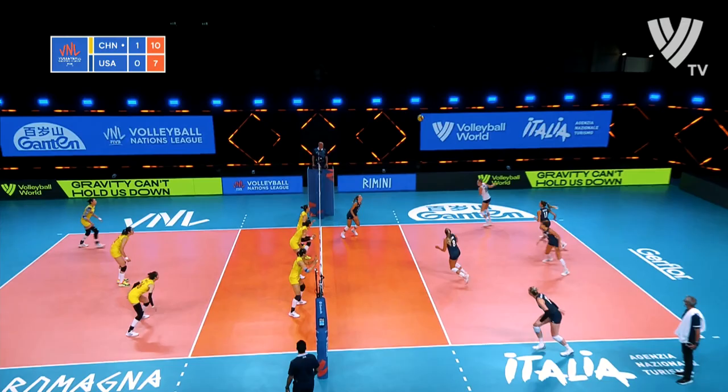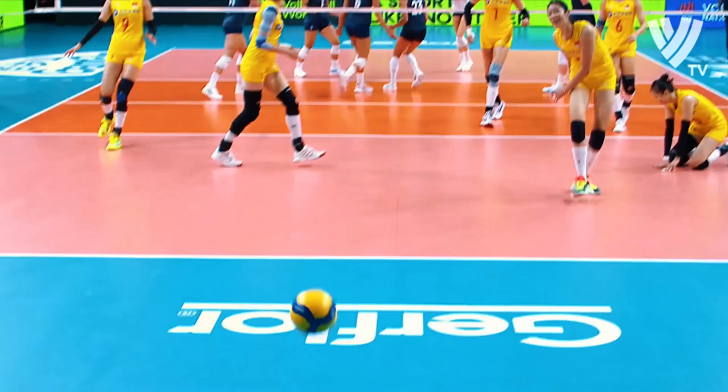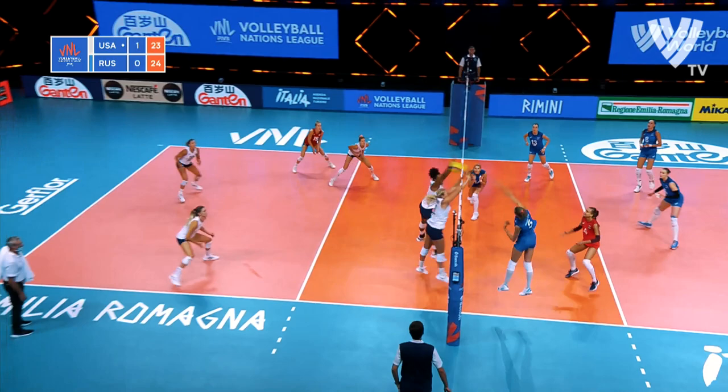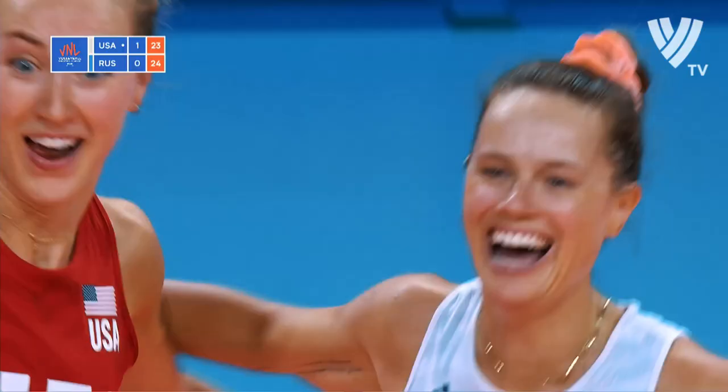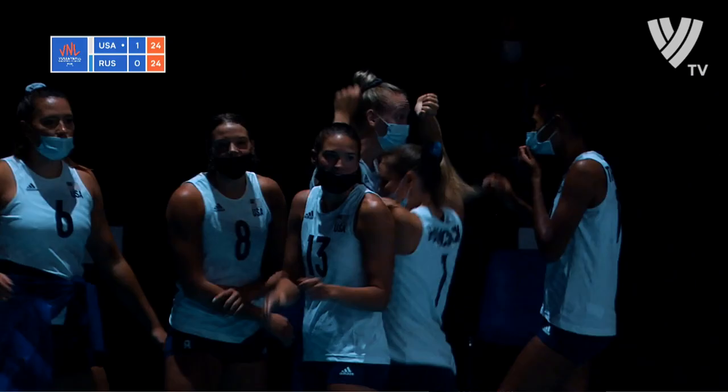Two for the USA — an abundance of outside hitters. Another point, set point rather for Russia. Goncharova going cross court. Another fantastic dig, this time from Drew's. Fedoros of Ohio hands. Larson's there. And USA has tied things up.